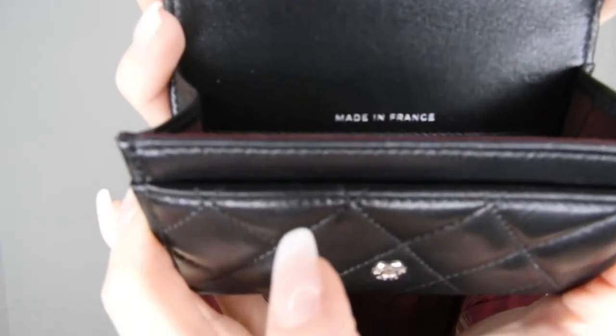When you open it up, inside you have a slot where I'll put my most-used card, and inside there's more space for your other cards. Here is the Chanel authenticity card — I always keep it with me, the same as with my Chanel Boy and my classic Chanel. It says 'Made in France.' Here you have the Chanel logo. The leather is so smooth and shiny — I love it so much.